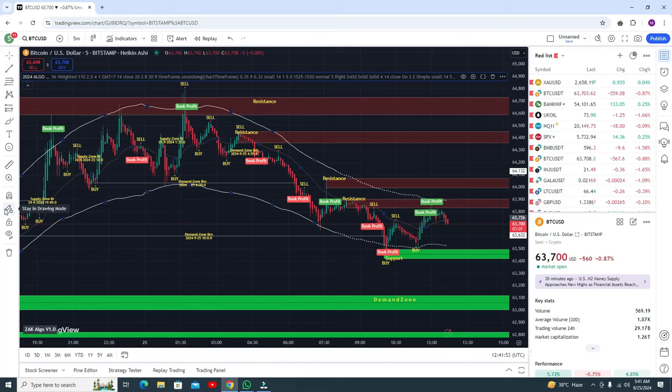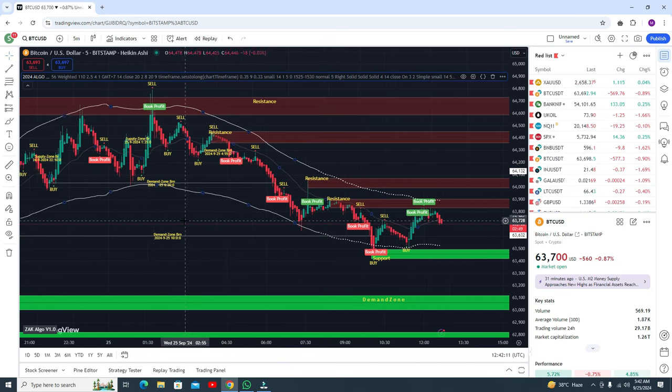Hello, in this video I'm going to show you some amazing indicators. Watch the complete video and do not miss any point because this video is very important. This is the best 2024 algo. Before we start, please subscribe to my channel and like the video.